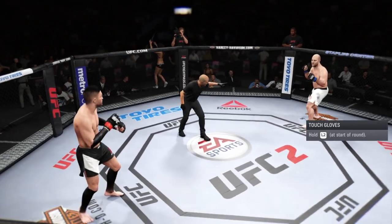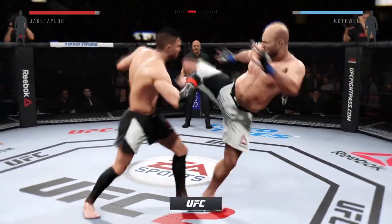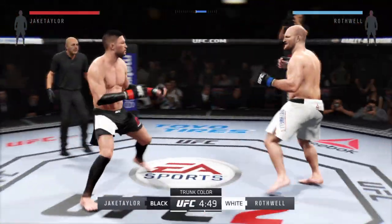Ferocious, Ben Rothwell. You ready? Here we go. Fight's scheduled for three five-minute rounds. White trunks for Rothwell, black trunks for Ferocious.